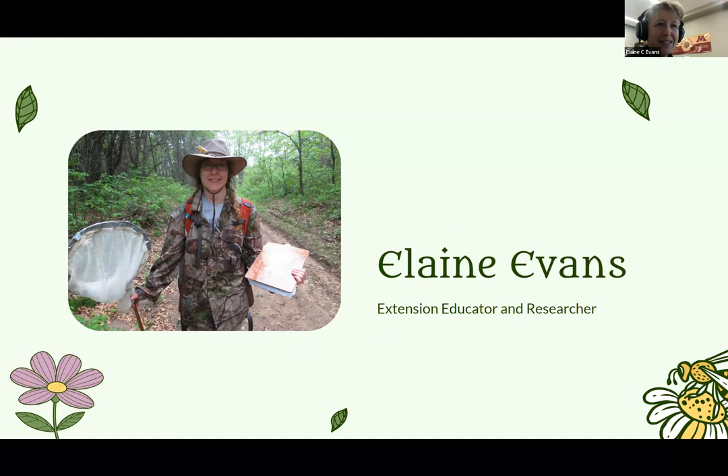I am Elaine Evans. I am an extension educator and researcher, and I am also working in the B Lab. I focus a lot on native bees and pollinator habitat and education and public involvement in collecting data.